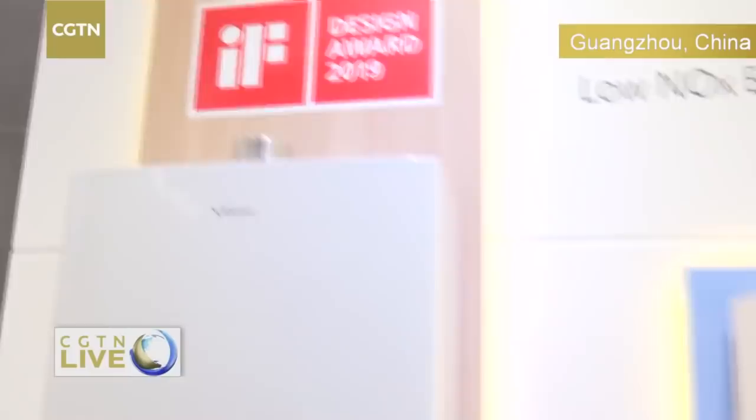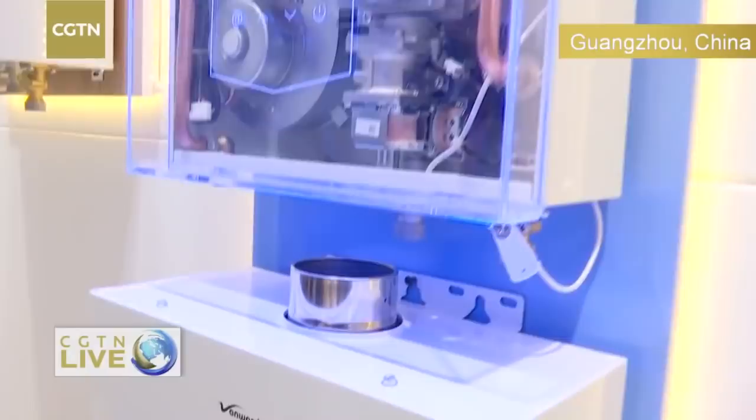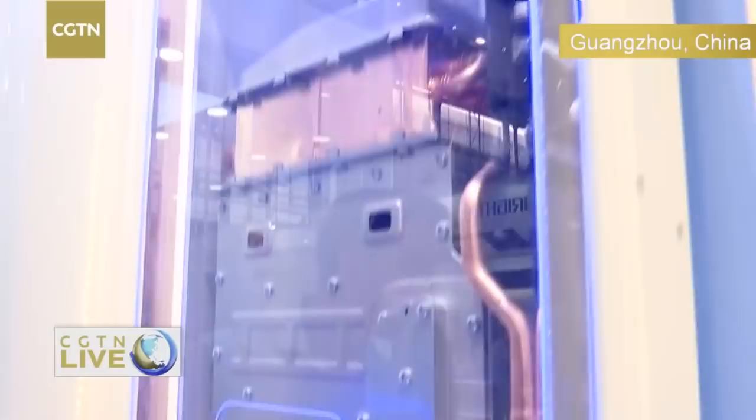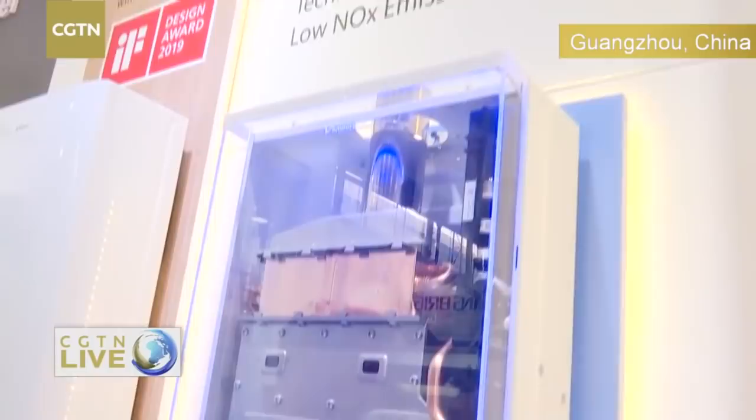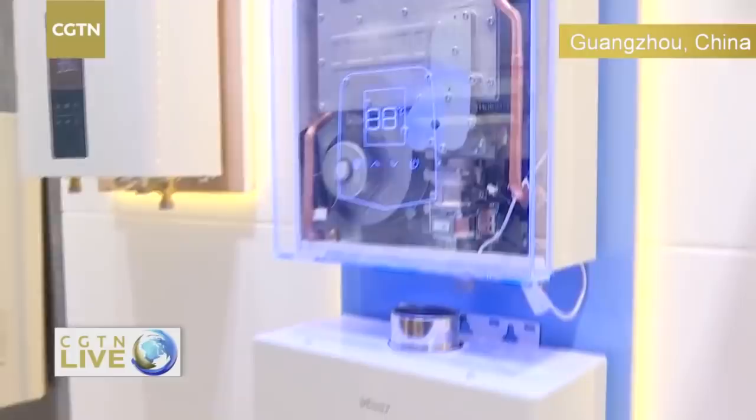We have high technology — for example, this model is a low NOx emission gas water heater. We have more than 26 years of experience with the gas water heater, and we are the number one seller for the last 15 years in both the domestic and overseas market. Thank you very much — I appreciate what you guys have shown us today. I wish you a good Canton Fair with lots of business deals.